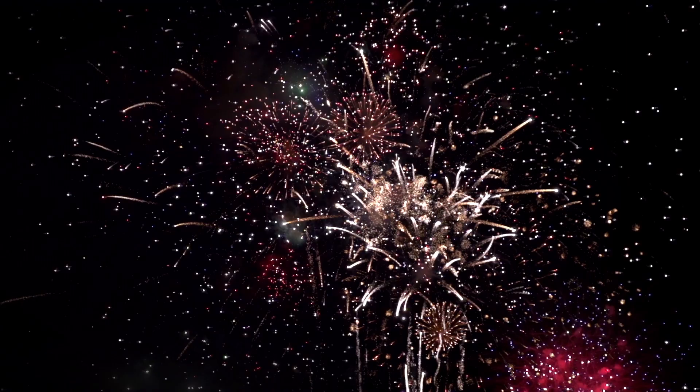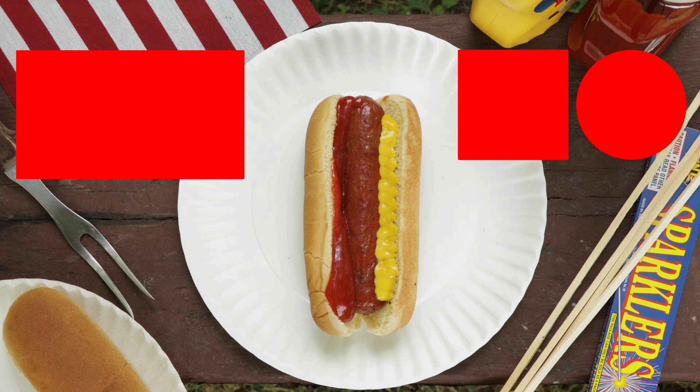It turns out our lives are one long, controlled, slow-motion explosion. Something to think about next time you watch a firework display. Happy Independence Day, everyone.